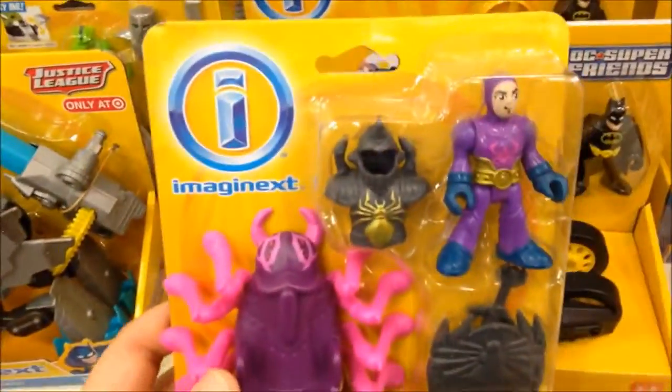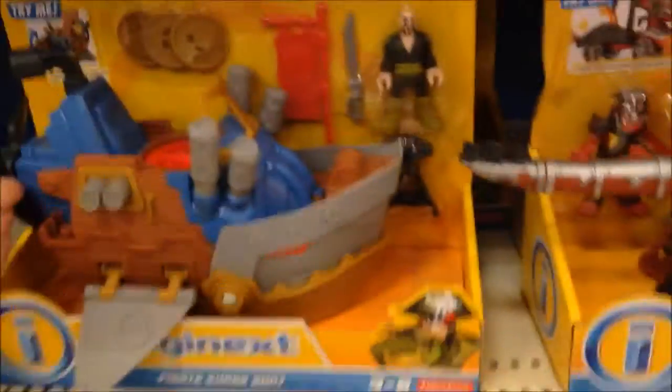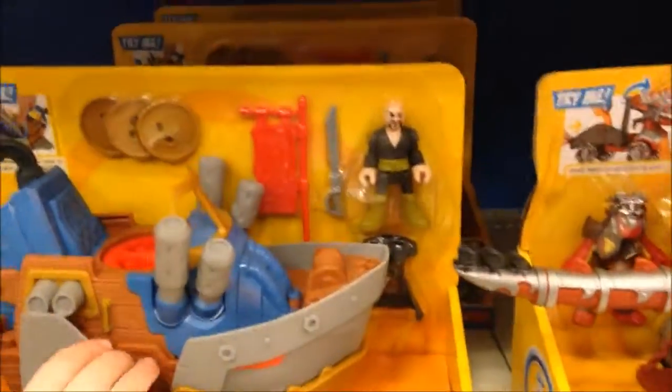Over here they got pirates, and they got aliens! That one comes with this one - it's a figure pack that comes with this. Oh wow, those are giants - that's pretty neat! What about these over here? You like those?